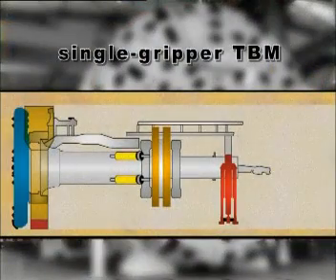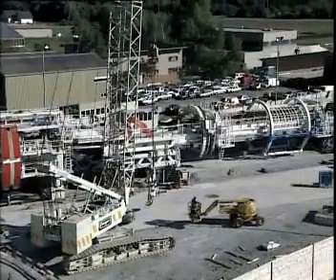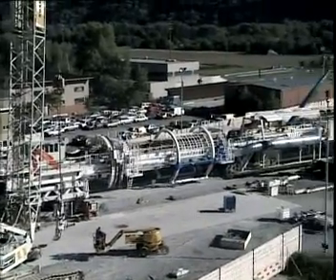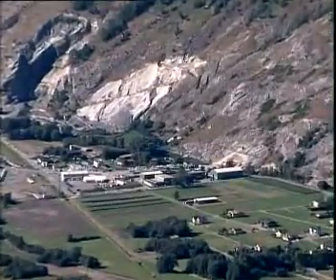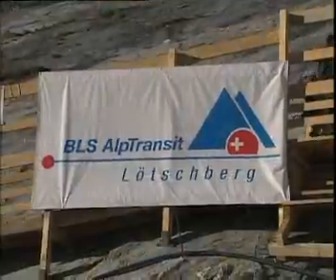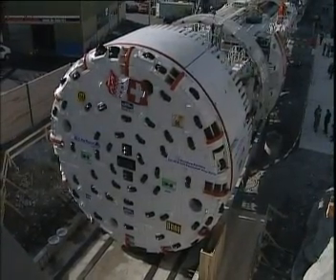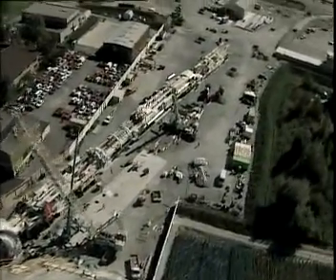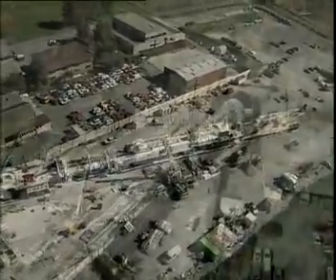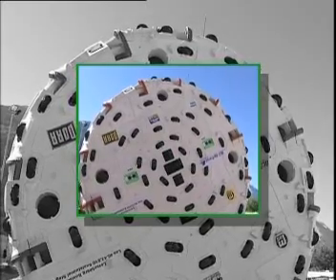The gripper machine principle is simple as well as unbeatable in solid rock. Important here is the earliest possible rock support and synchronization of work procedures. Herrenknecht delivered two single gripper machines with a diameter of 9.43 meters for the two tunnel sections, Steg and Raron, which are part of the Lerchberg base tunnel project. Each of these machines is 146 meters long, weighs about 1,470 tons, and has a cutterhead power capacity of 3,500 kilowatts.